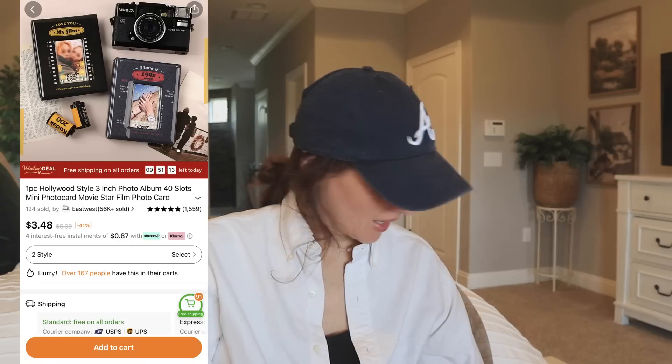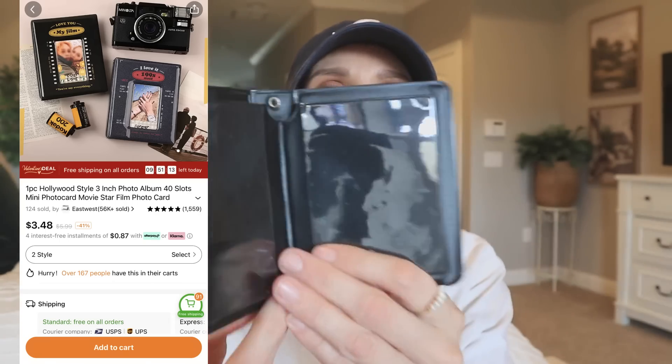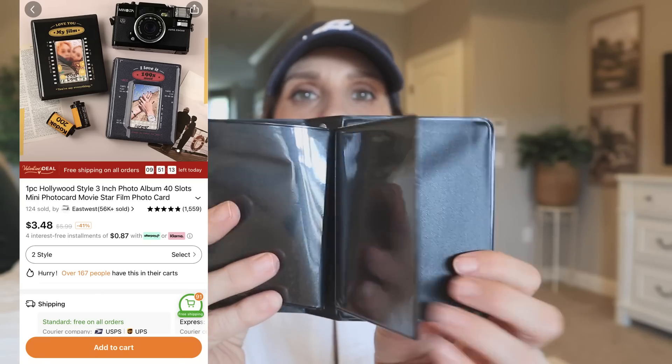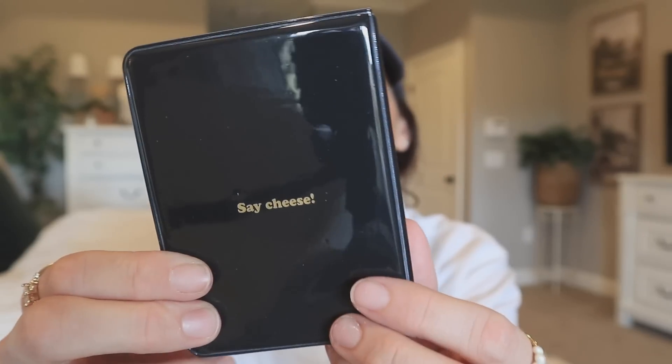I remember this — it's a little mini photo album. It's the one where if you have the camera that prints photos like this — Micah has one of those little cameras — but this little album is meant for that. I just thought the album itself was so cute. They have multiple options to choose from. Look how clean this is — it just looks so retro and that's why I had to go for it. It says 'My Film' and it has film-style printing, and then on the back it says 'Say Cheese.' That's so cute. I got this for Micah — I'm going to put it in her Valentine's Day gift basket because she takes a lot of pictures with those style cameras.